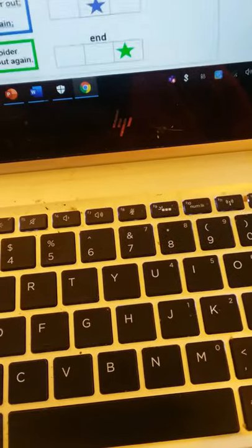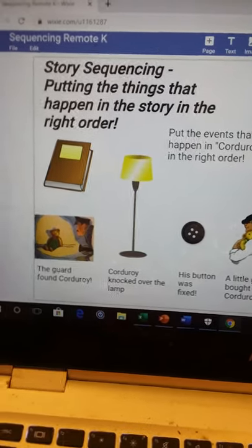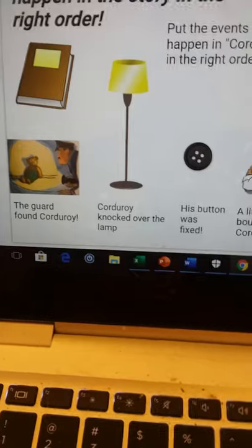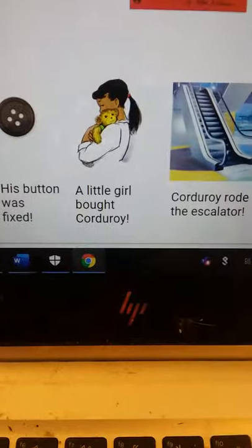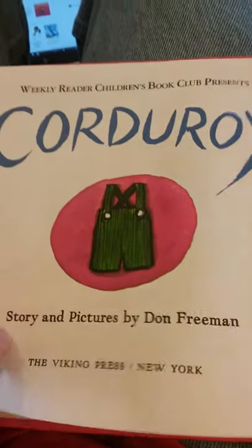Now let's take a look, because we're going to share a story today that we shared a while ago as a bedtime story, but I want you to help me put things in the right order. Last week, we shared part of Corduroy when we were talking about character traits. We're going to take a look at the story of Corduroy and try to fit all these parts in the right order: the guard found Corduroy, Corduroy knocked over the lamp, his button was fixed, a little girl bought Corduroy, Corduroy rode up the escalator. That doesn't look like it makes a lot of sense — because the parts of the story are not in order. This is a great story by Don Freeman called Corduroy, and he did the story and the pictures.